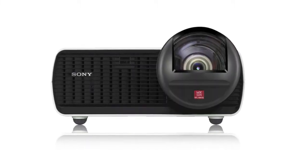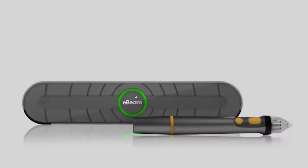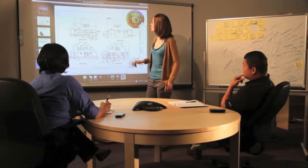Sony's new VPL short throw projector. Say hello to the E-Beam Edge. Together we're taking on the education and business markets.